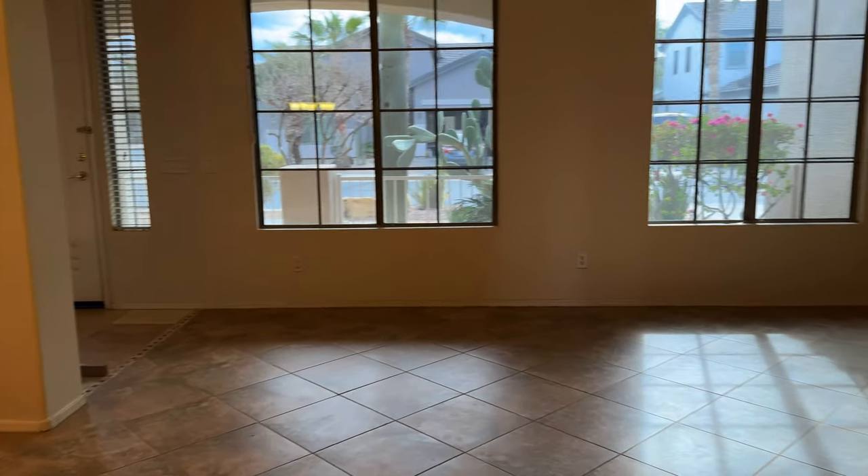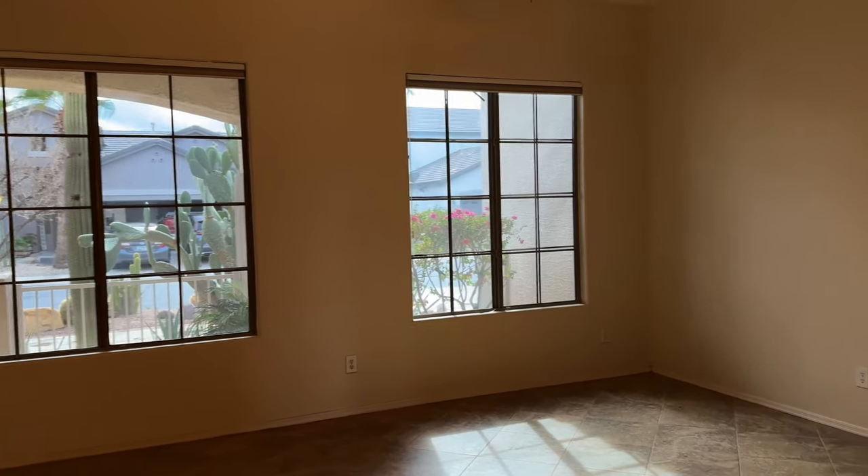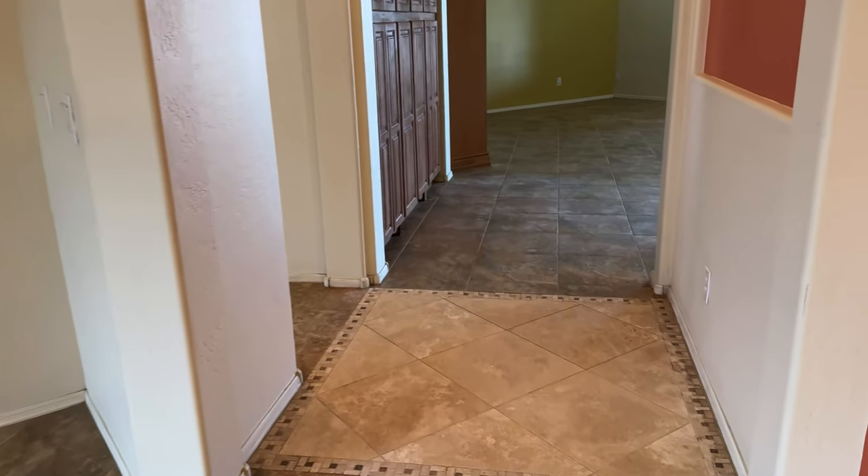We pretty much know the neighbors. It's so pretty. They used to have the curtains drawn closed all the time. So that was the living room.